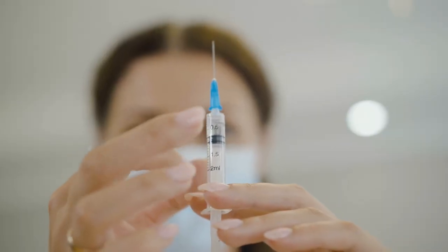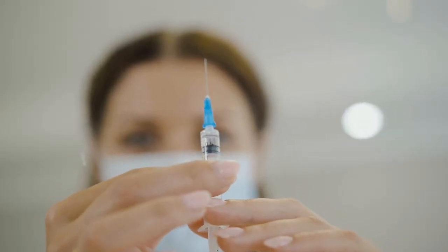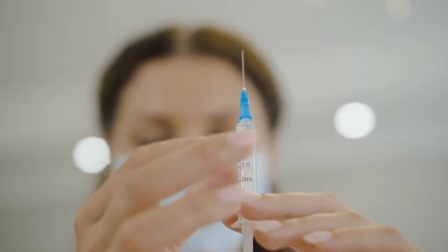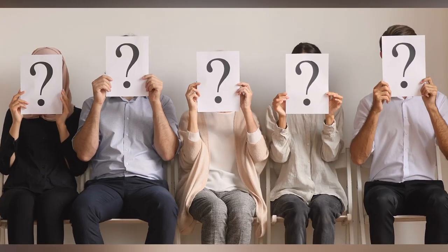It's also important to have a solid herd health plan in place, which may include vaccinations, parasite control, and other preventative measures.